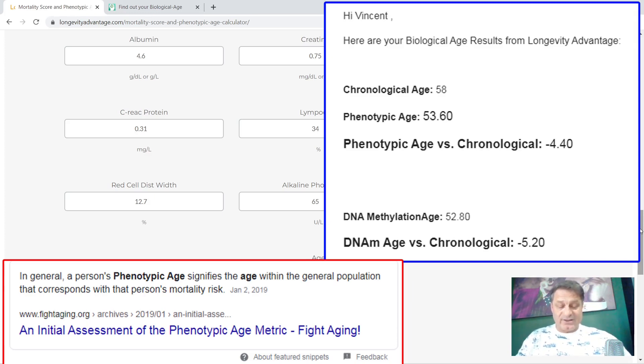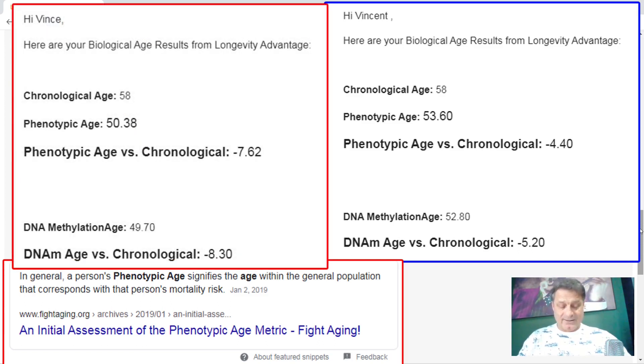Now these are the results for December 2022 — the last set I had done. Chronological age still 58. Phenotypic age this time down to 50.38 years — my phenotypic age versus my chronological age is minus 7.62, a reduction of about 7 years and 7 months. My DNA methylation age is now 49.70 years and my DNA methylation versus my birth age is minus 8.30 years — a reduction of around 8 years and 3 months. Both measurements have improved since the last time, putting me roughly between seven and a half and eight years younger than my chronological birth age.